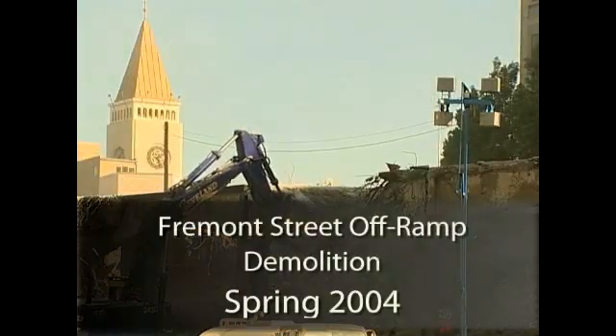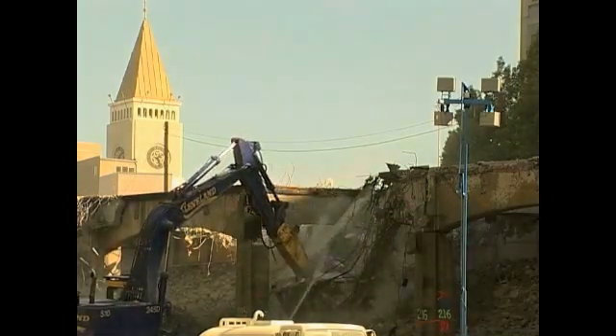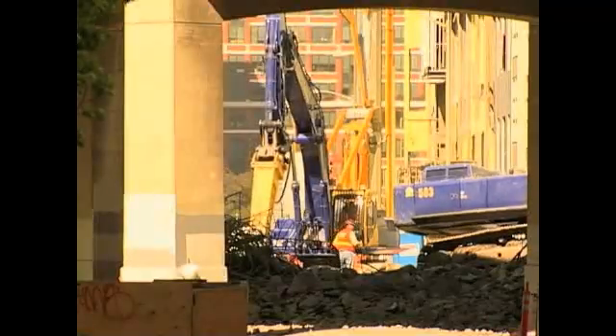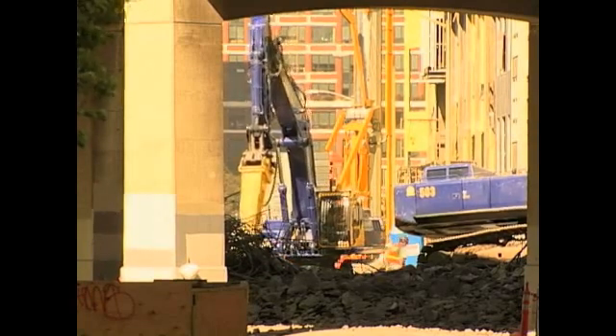The first big demolition we did in this job was when we demoed a bridge over Fremont Street and a bridge over 1st Street, and a structure that was between them. The Fremont Street ramp wound through several city streets as it deposits you onto Fremont from the Bay Bridge, and demolishing it required several city blocks to be closed. It looked like a war zone — it looked like something out of a Terminator movie.